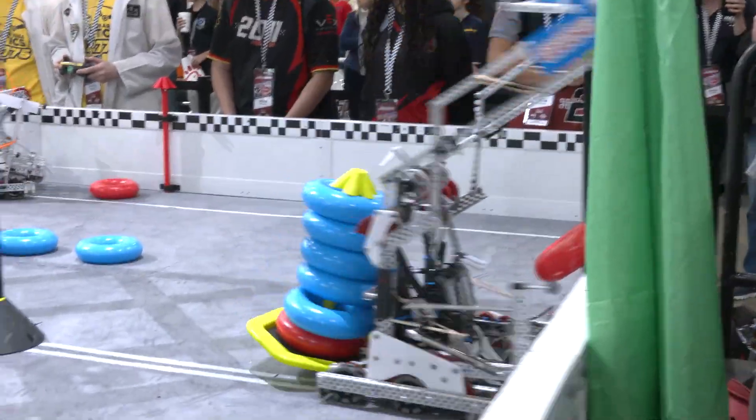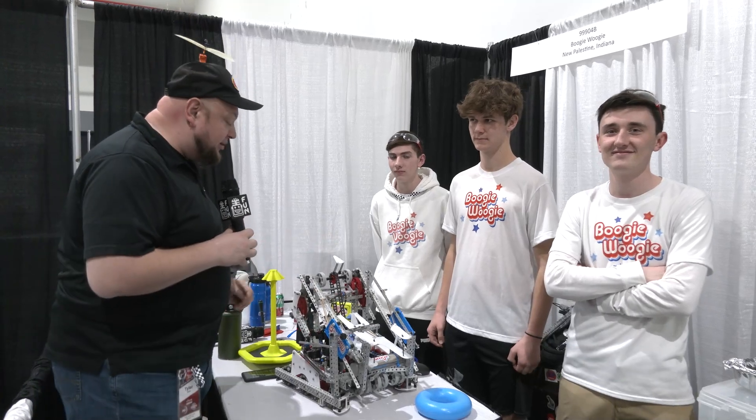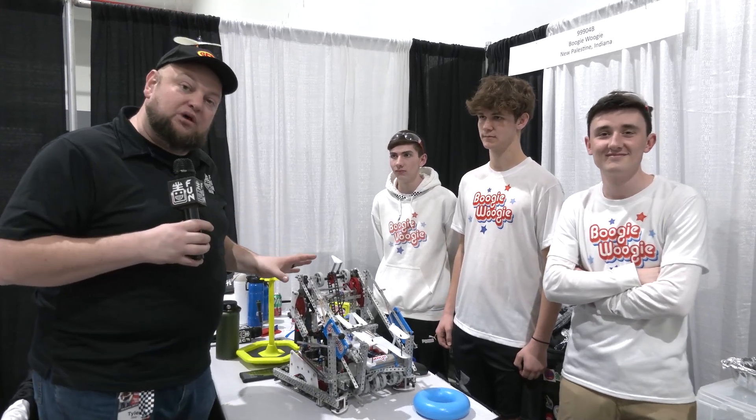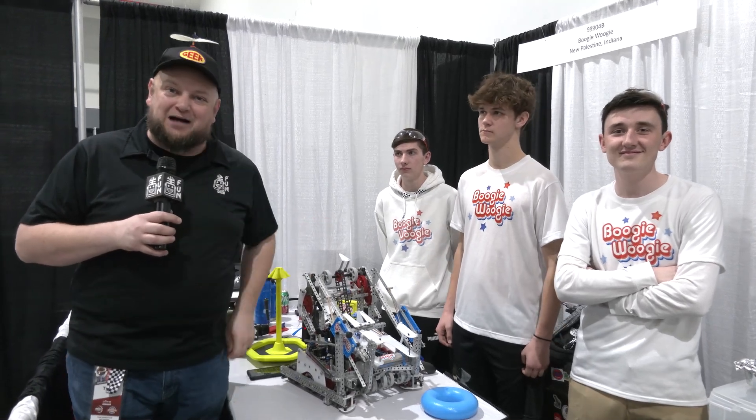Just look at this gorgeous robot — it is so quick on the field. We'll be talking about some of their reasoning and why they're going different routes with their robot. They've got a PTO that they're running, so we're excited to learn more about why they went that direction. Let's learn more about them coming up here on Pits and Parts.